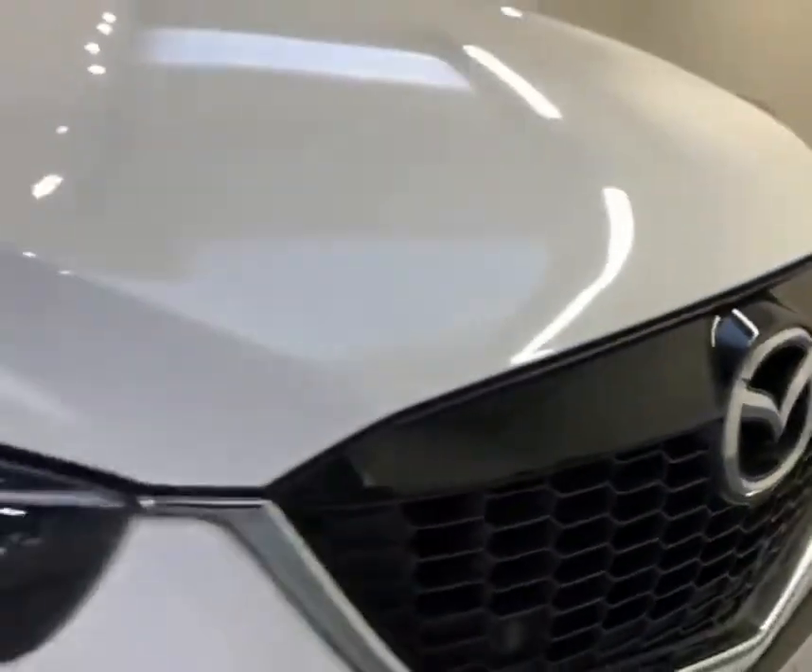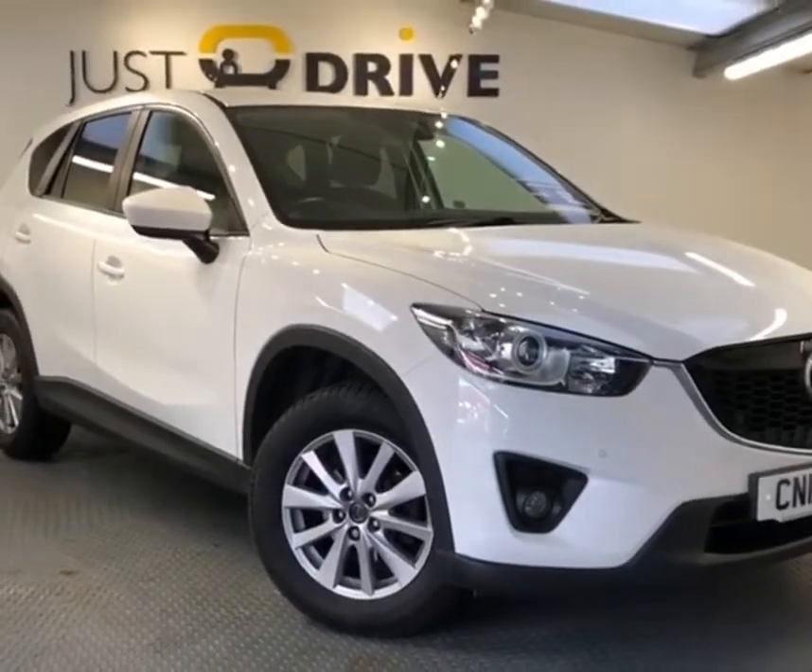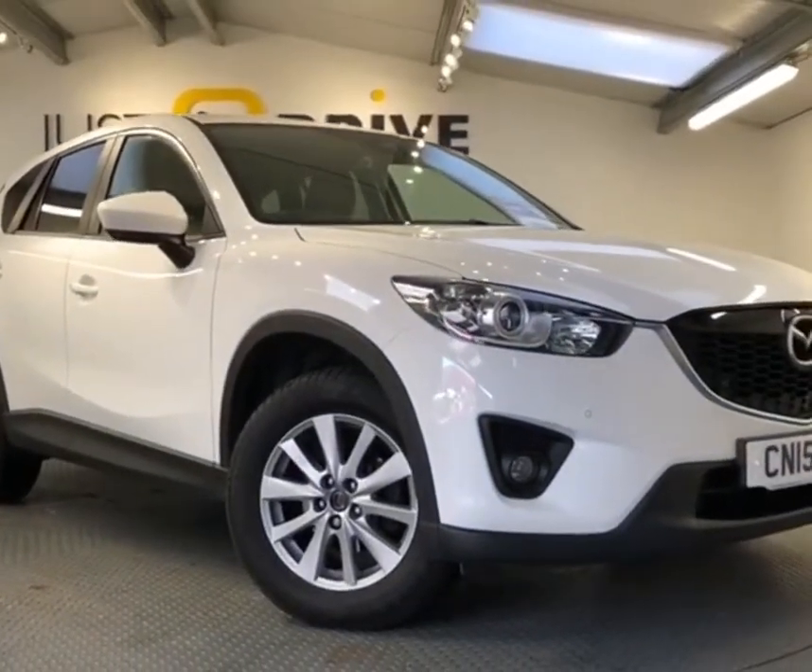So that's a quick look at this very clean, low mileage Mazda CX-5. The vehicle's in stock, so if you'd like to arrange a viewing or a test drive, please get in touch and thanks for watching.